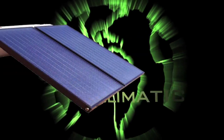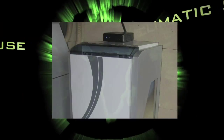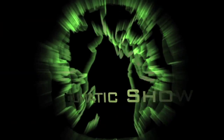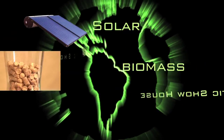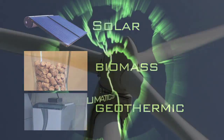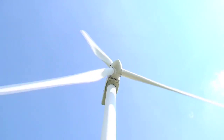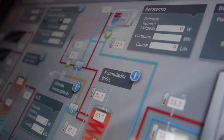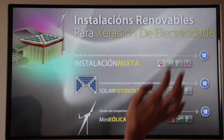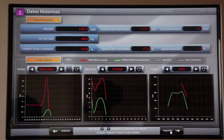Solar power, biomass and geothermics are the heat sources used to provide the house with hot water and heating. The wind and the sun will generate electricity. An extensive network of sensors will provide information on the workings, condition and performance of the technology used.